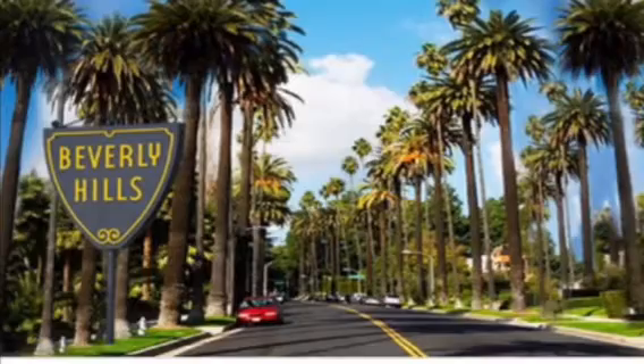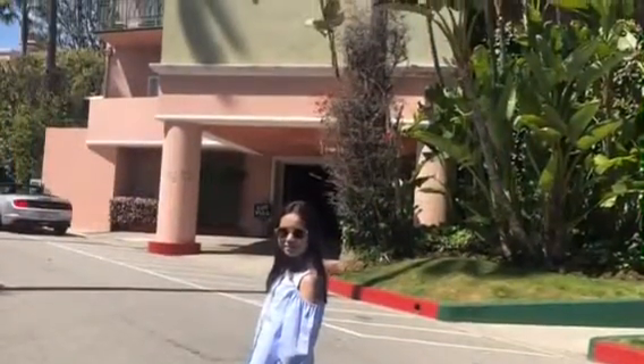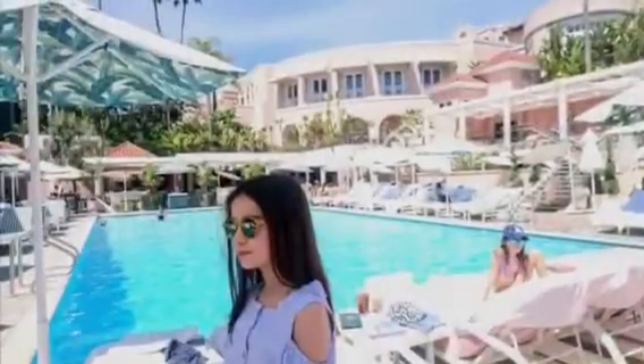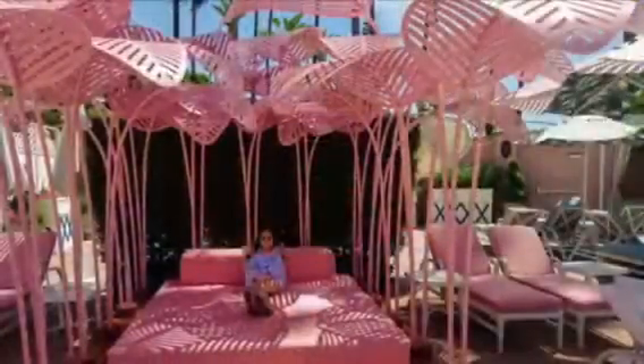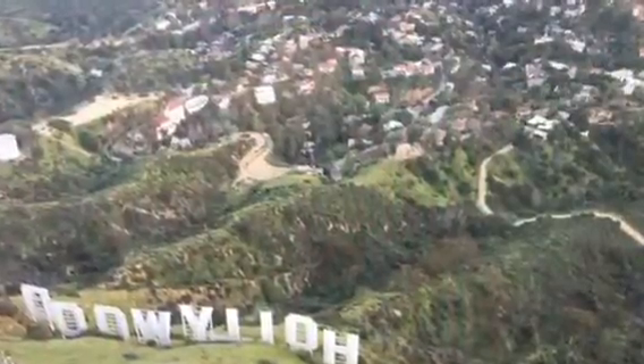Afterwards, let's visit Beverly Hills and the beautiful entrance of the Beverly Hills Hotel. Wow, what a day.